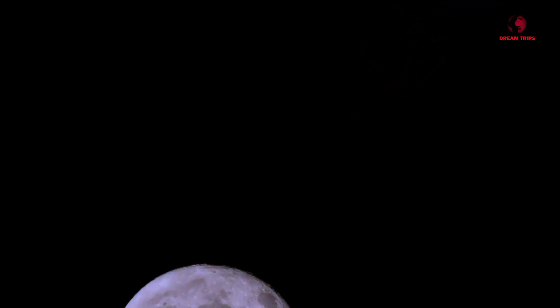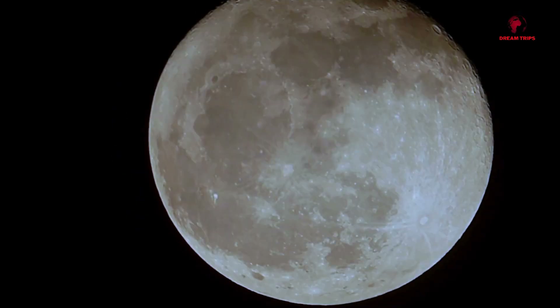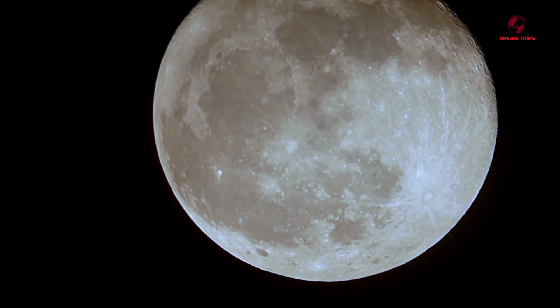You might not expect the moon to be a dusty place, but it is. Indeed, beneath the moon's tranquil, silvery aura lies a hidden secret — a secret that's not so much dark as it is, well, dusty.